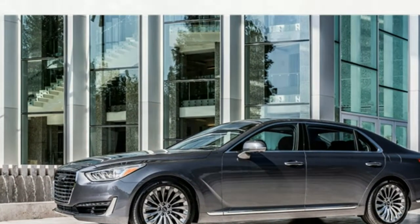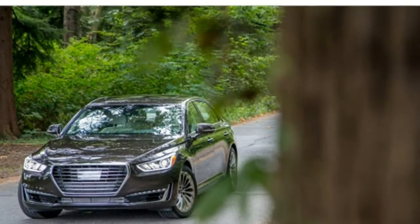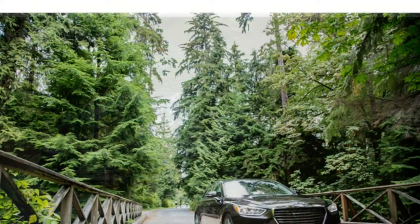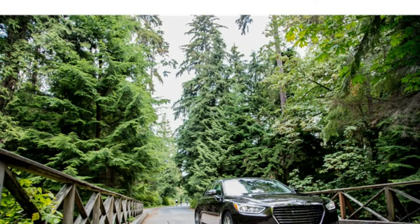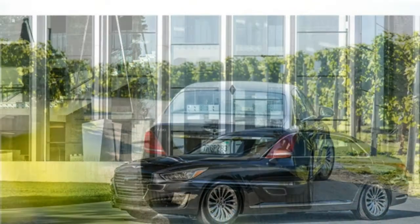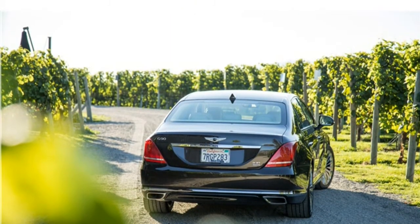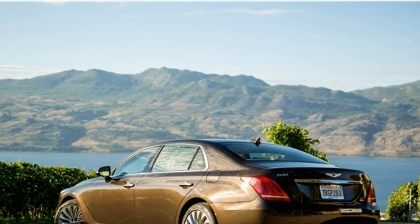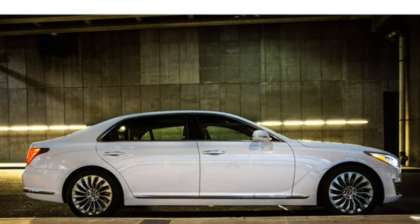The Enclave isn't exactly sporty, but its handling is level and composed around corners despite its large size. The steering is tight, yet turning the wheel is easy. The Enclave has a very smooth ride, especially in models with the available adaptive suspension system. The brakes are forceful and function smoothly. Front-wheel drive is standard, while all-wheel drive is available.